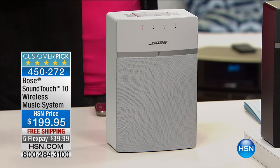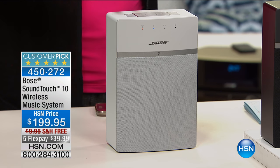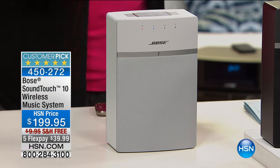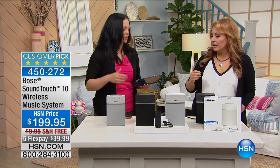Another really great thing is you're able to connect more than one of these systems to your Wi-Fi at home. It gives you the ability to play the same song in multiple rooms — the same track, whatever you might be listening to, can be played on multiple systems at the same time. Or if they're in different rooms, you can play whatever you want, so they could be different songs. You can do a whole house system kind of a thing.